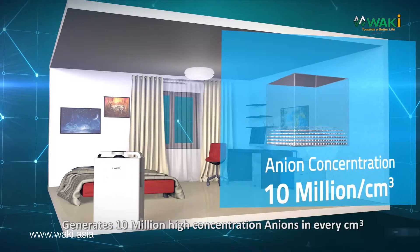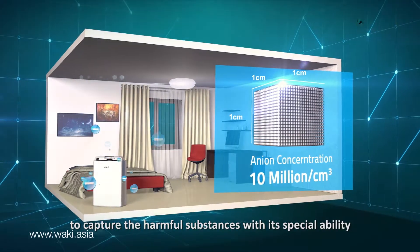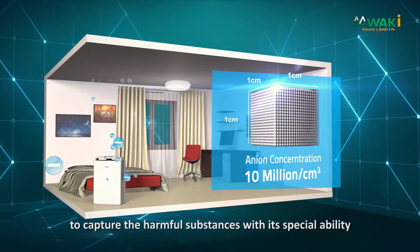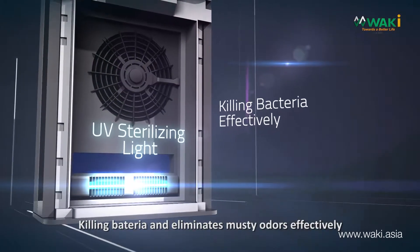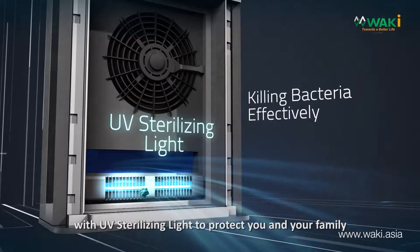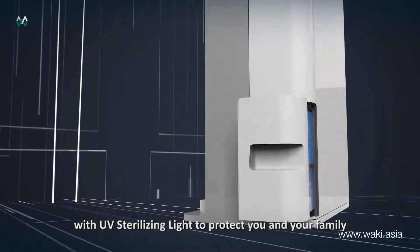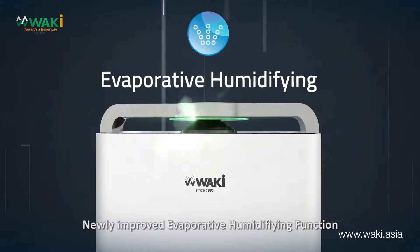It generates 10 million high concentration anions in every cubic meter to capture harmful substances with its special ability. It kills bacteria and eliminates musty odors effectively with UV sterilizing light to protect you and your family. Newly improved evaporative humidifying function.